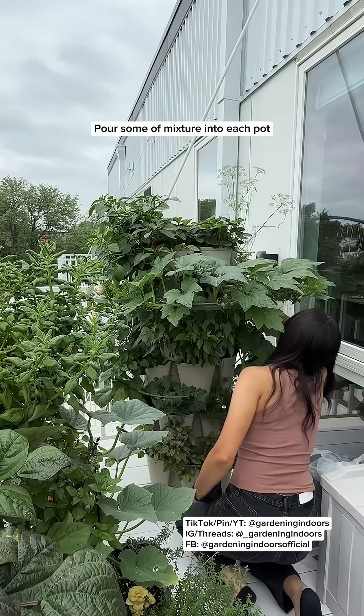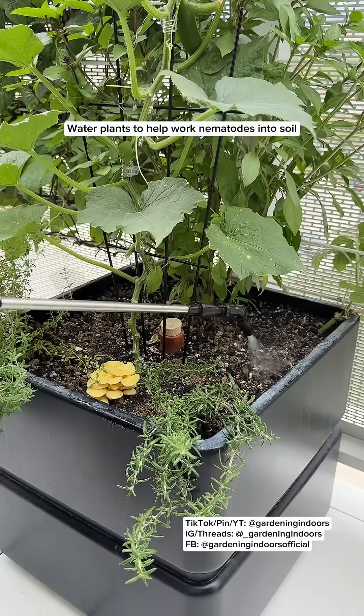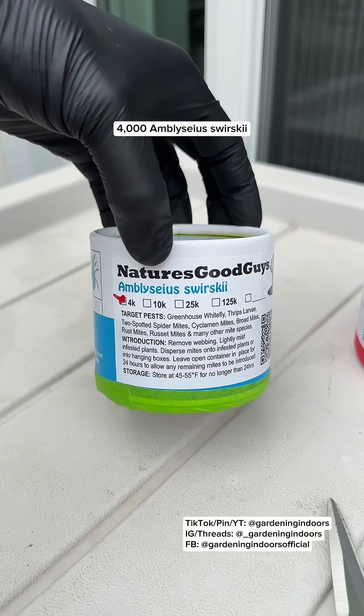It's only been a week and a half since releasing everything shown in this video and I've already noticed a reduction in fungus gnats. They're still present but they're not as bad as they were. Up next is the predatory mites.